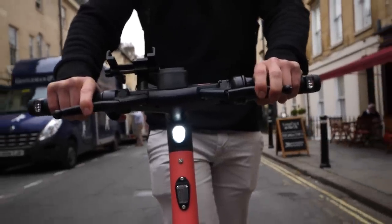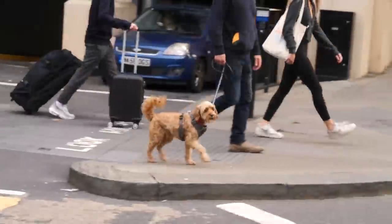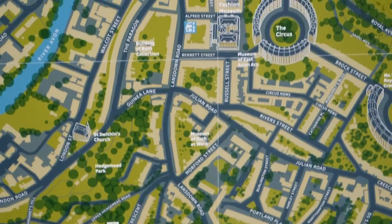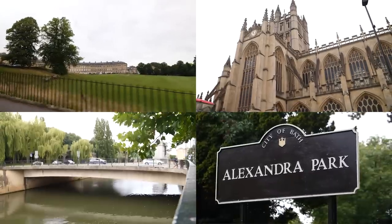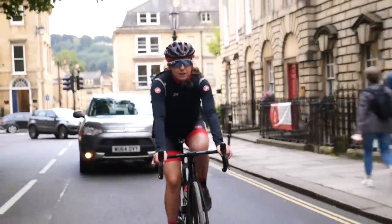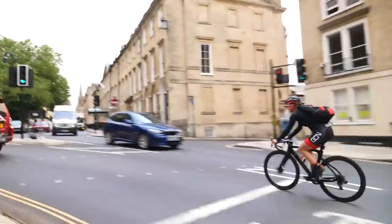We're excited to take on this challenge in the city of Bath, local to GCN HQ. Nestled in the southwest of England, Bath is steeped in history and archaeological landmarks — the perfect place for a challenge like this. I have picked out some of the most iconic landmarks Bath has to offer. Our challenge is very simple: we have to get around the city using our chosen forms of transport and get a selfie there. The winner is the first one back.